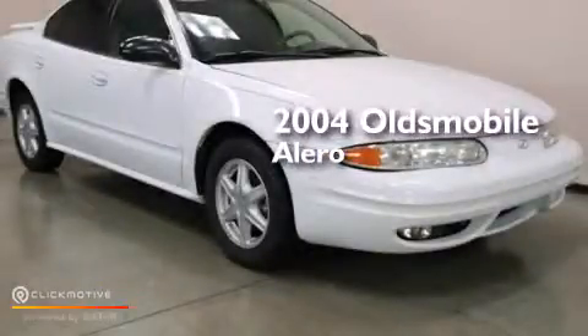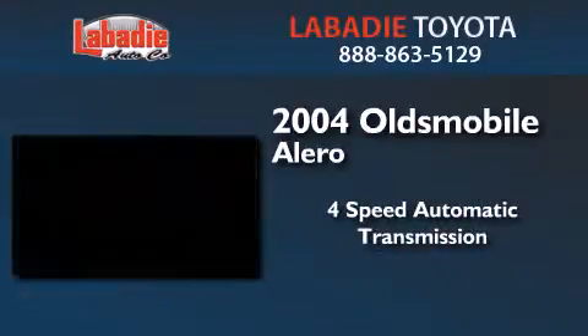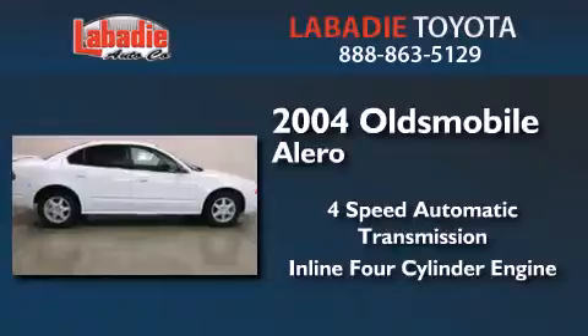This is a 2004 Oldsmobile Alero. This four-door sedan has a four-speed automatic transmission and an inline four-cylinder engine.